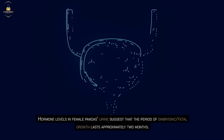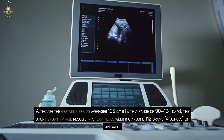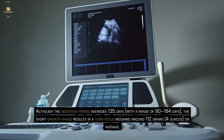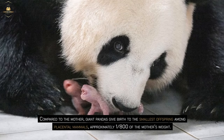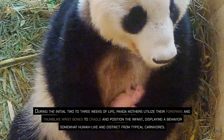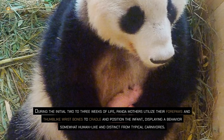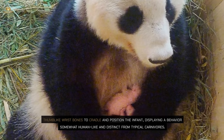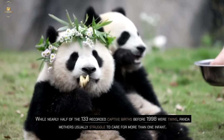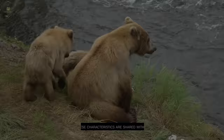Hormone levels in female pandas' urine suggest that the period of embryonic fetal growth lasts approximately 2 months. Although the gestation period averages 135 days, with a range of 90 to 184 days, the short growth phase results in a term fetus weighing around 112 grams (4 ounces) on average. Giant pandas give birth to the smallest offspring among placental mammals, approximately 1/800th of the mother's weight. While nearly half of the 133 recorded captive births before 1998 were twins, panda mothers usually struggled to care for more than one infant. The reasons behind the small size of offspring and the frequent occurrence of twins remain unclear, but these characteristics are shared with bears.